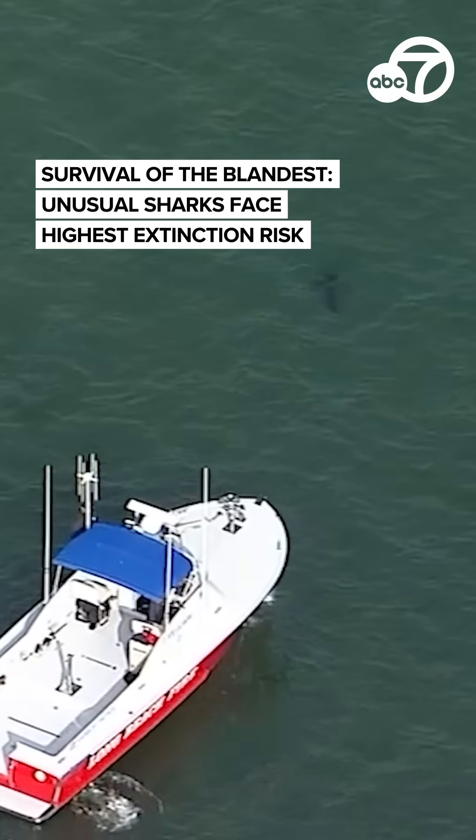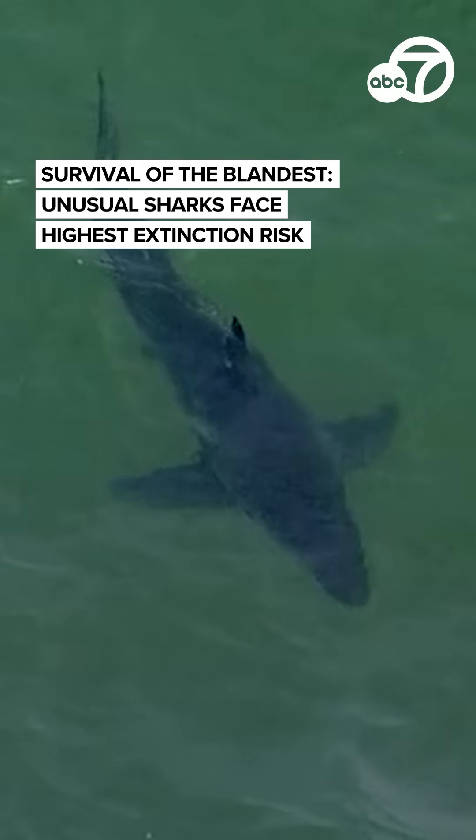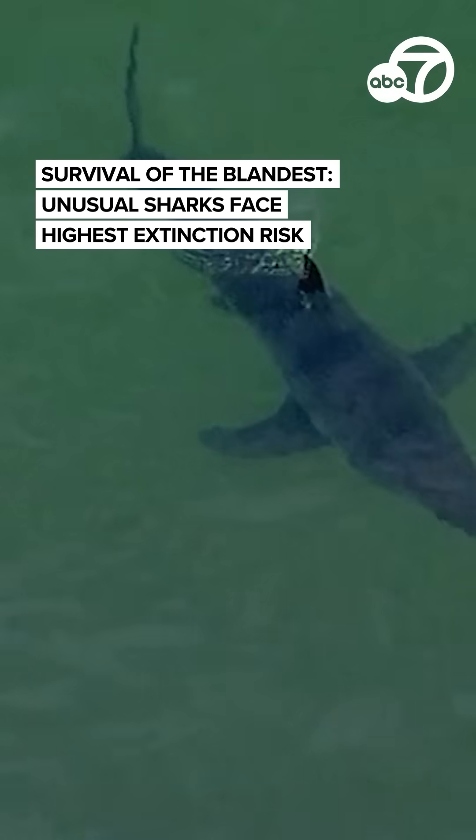If you ever come face-to-face with the wrong kind of shark, there's something you probably want to avoid. Just a hint — they're long and really sharp.